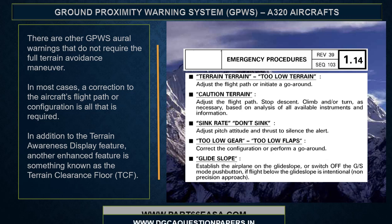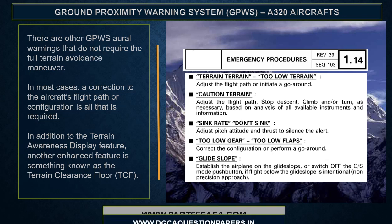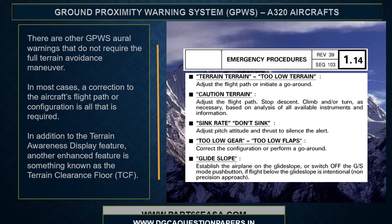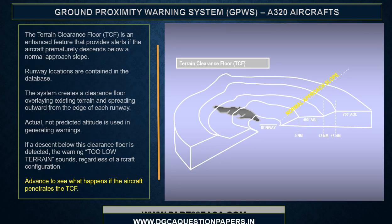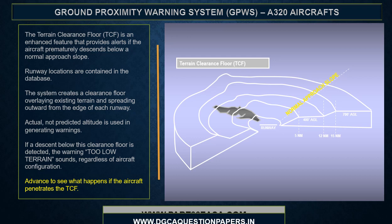There are other GPWIS oral warnings that do not require the full terrain avoidance maneuver — in most cases, a correction to the aircraft's flight path or configuration is all that is required. In addition to the terrain awareness display feature, another enhanced feature is the terrain clearance floor. The terrain clearance floor provides alerts if the aircraft prematurely descends below a normal approach slope. Runway locations are contained in the database, and the system creates a clearance floor overlaying existing terrain, spreading outward from the edge of each runway.